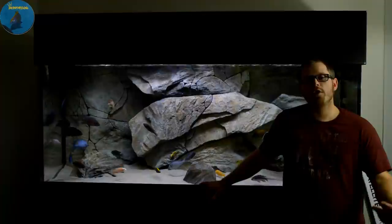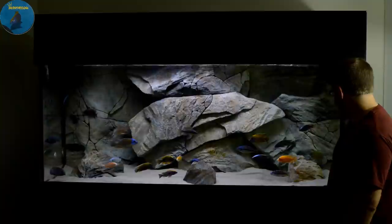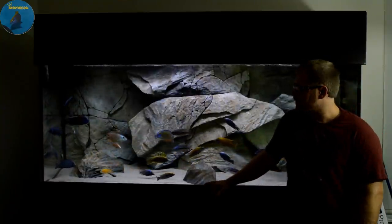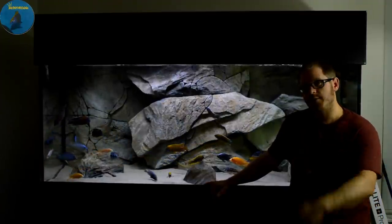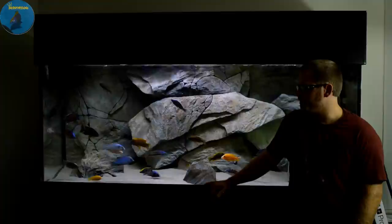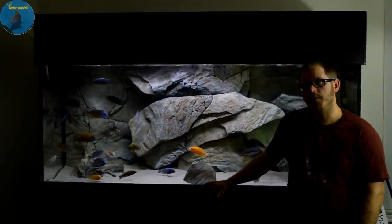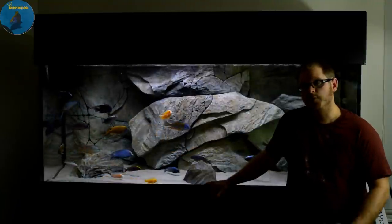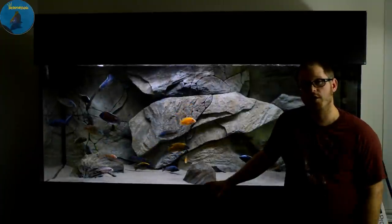All right YouTube, there you go — there are the fish I added to the tank. Let me know what you guys are thinking of the way the tank is shaping up with more fish. Please comment, like, and share, let me know what you guys think down below in the comments, and also please subscribe — I can only do it with my subscribers and I'm looking for more.